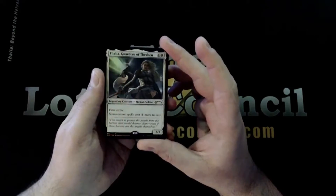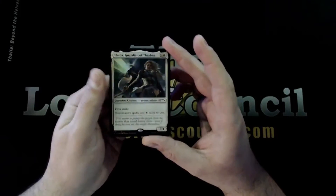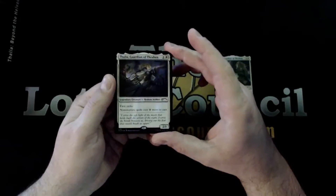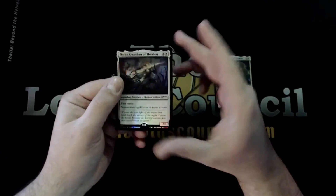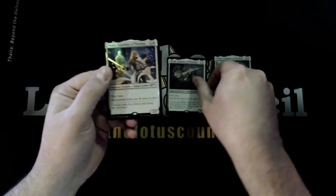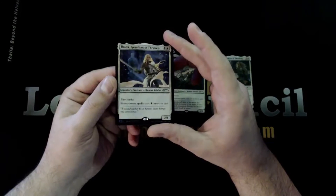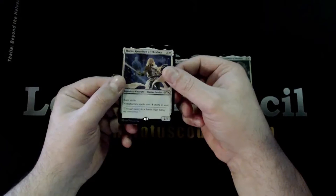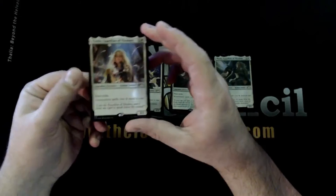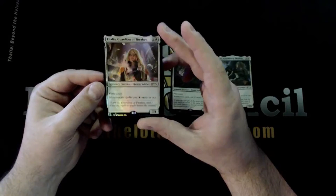This is the first card and they are all foil — some very nice foiling there. Let's see the second copy. As I understand it, these are all from different points in Thalia's story, which I'm not super familiar with unfortunately, but I believe you can read up on that at DailyMTG.com. That's the third copy, and last but not least, this one's probably my favorite — I just really like all the feathers and everything on this one. That's the fourth copy.